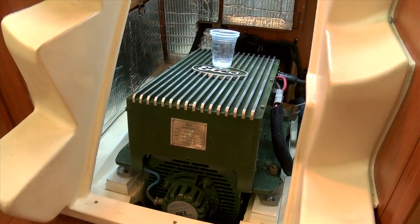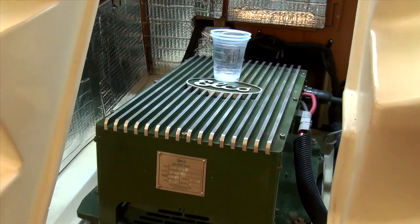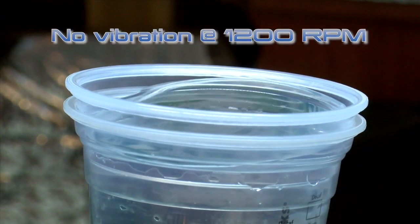Let's do a comparison with respect to vibration. We'll put a glass of water on top of the Elko motor while it's running, and it's something that we would not attempt to do with the diesel.